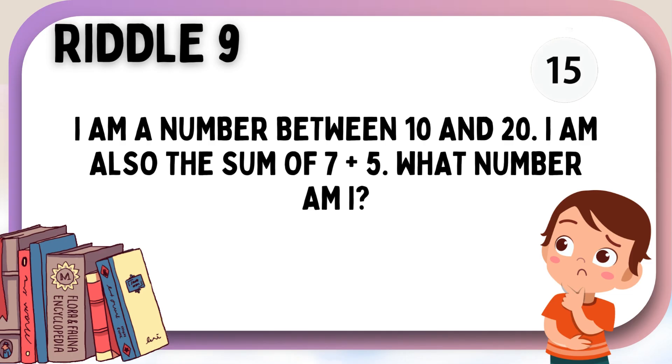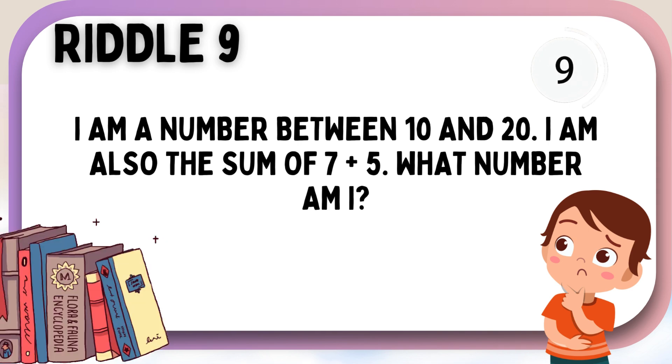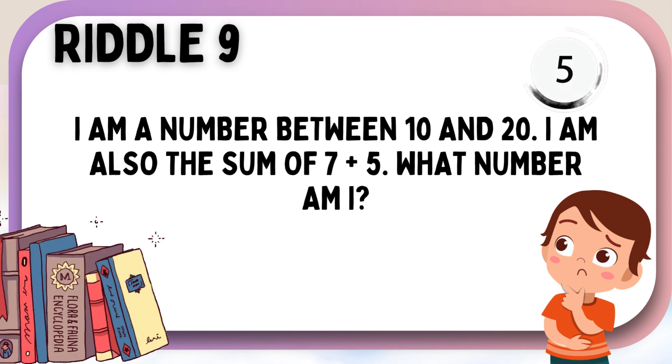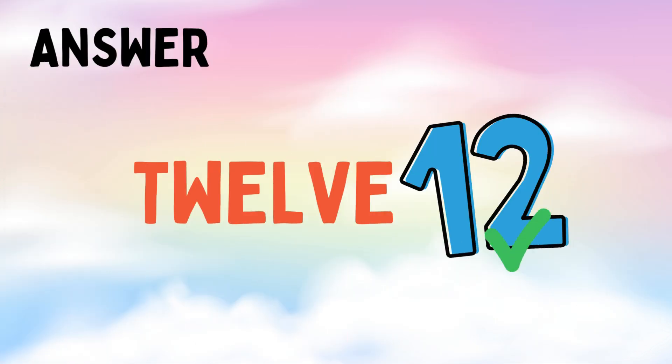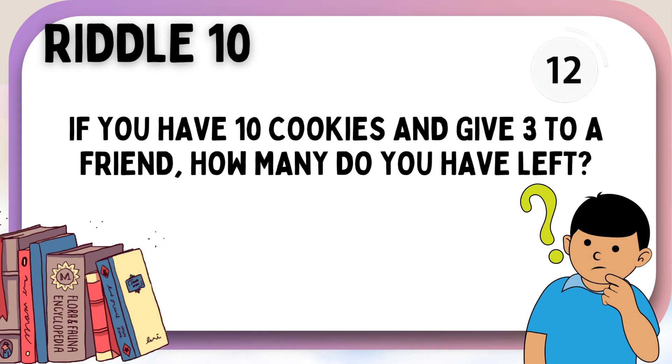I am a number between 10 and 20. I am also the sum of seven plus five. What number am I?